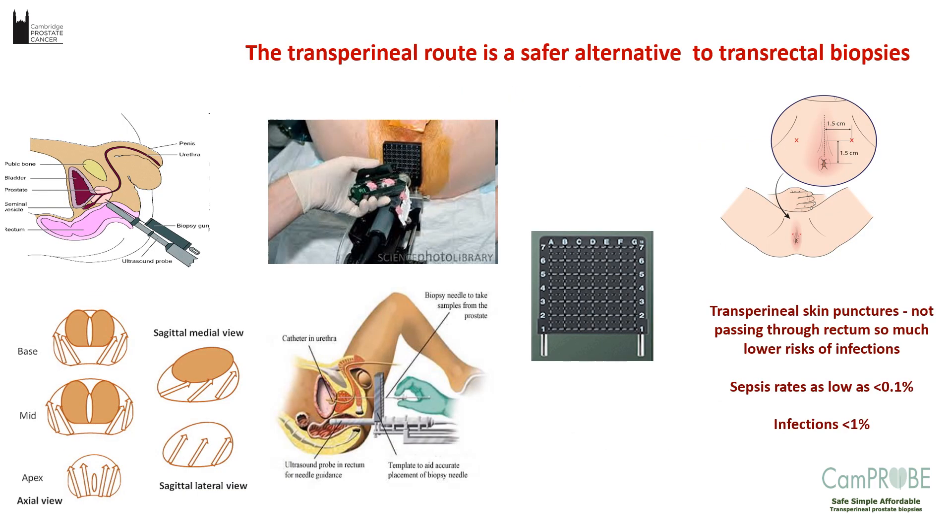The transperineal route, which avoids putting the biopsy into the rectum and approaches through the perineum — the space between the legs — is a much safer route, with septic rates as low as less than 0.1% and infection rate less than 1%. When I first started in prostate biopsies as a consultant, the only way to do transperineal biopsies was under general anaesthetic, using a grid placed against the perineum with multiple biopsy punctures inserted — very painful, not feasible under local anaesthetic.